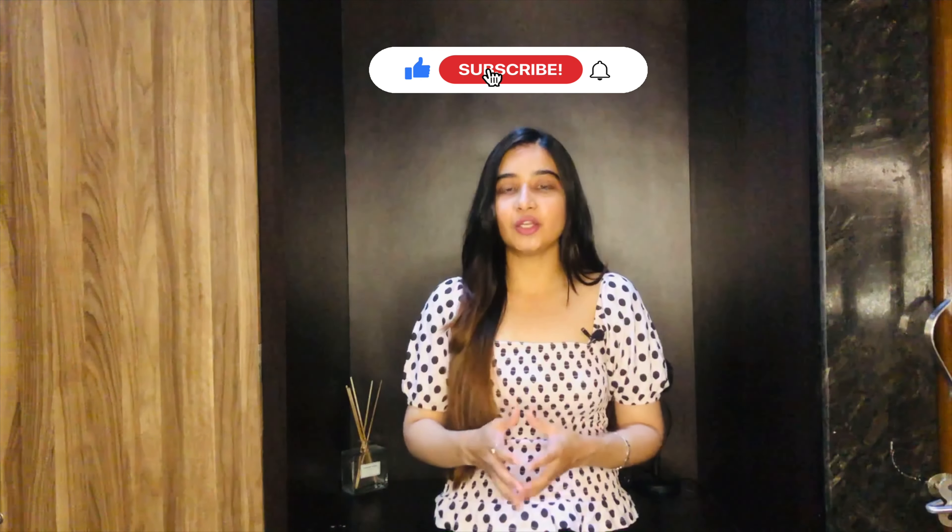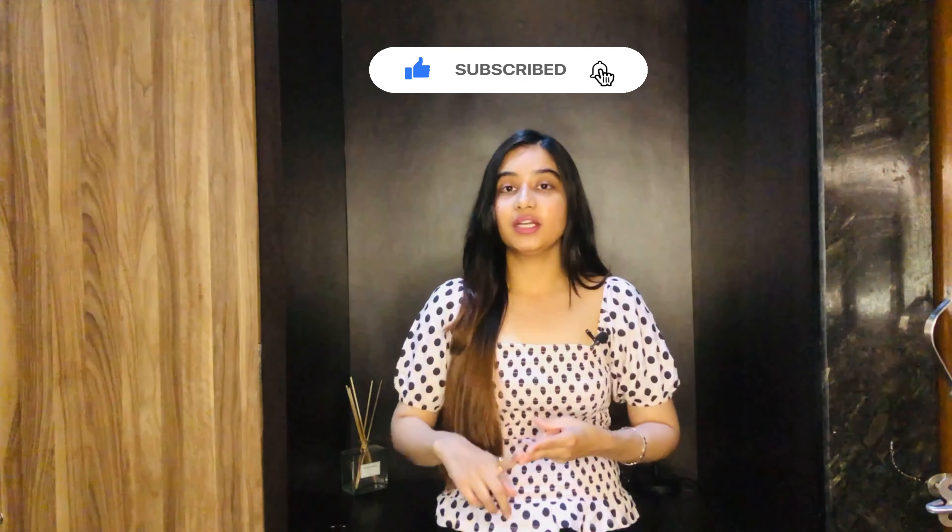There you have it — the Pixi Glow Tonic with glycolic acid is a must-have skincare product in your routine. It's gentle yet effective, making your skin look brighter, smoother, and more radiant. Let me know in the comments if you have ever tried the Pixi Glow Tonic and how your experience has been. Don't forget to like and subscribe to my channel for more upcoming skincare content.